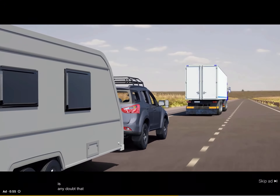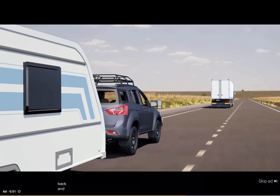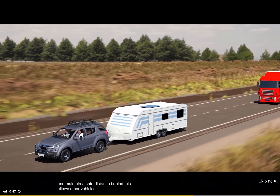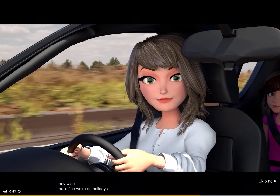If there is any doubt that the driver can safely overtake, it is always better to hold back and maintain a safe distance behind. This allows other vehicles to overtake if they wish. That's fine — we're on holidays. Exactly!